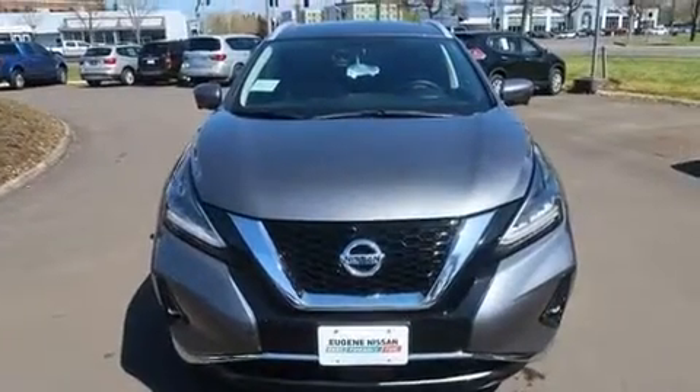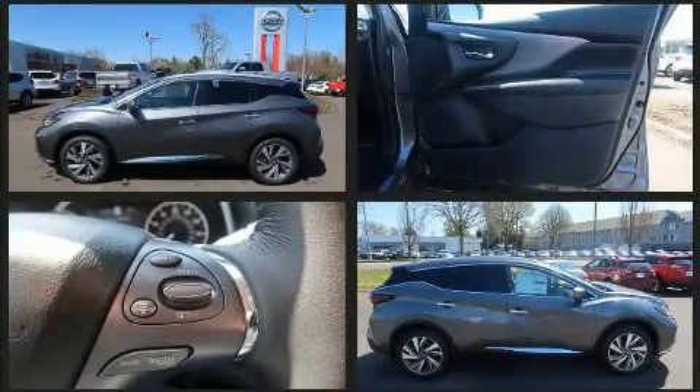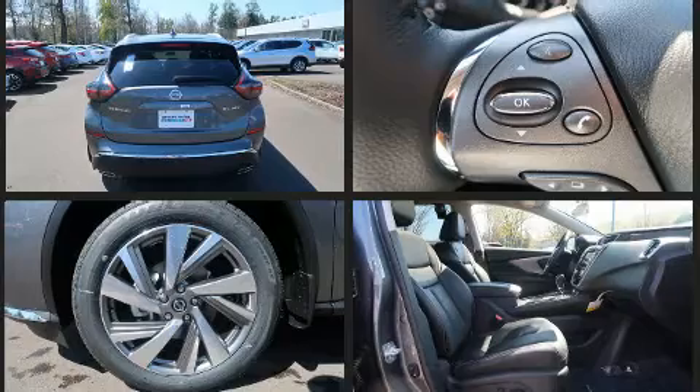Top features include power front seats, delay-off headlights, front and rear reading lights, variably intermittent wipers, an automatic dimming rearview mirror, power door mirrors, heated door mirrors, lane departure warning, and power windows.